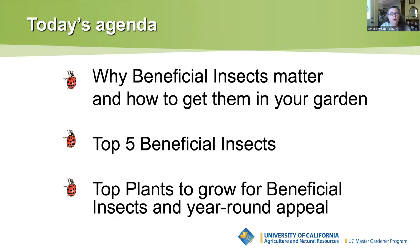So what do we hope to share with you today? Why beneficial insects matter and how to get them in your garden. We're going to give you our top five beneficial insects for our area and also show you all the wonderful plants that are available to keep those beneficial insects in your garden, hopefully year-round.